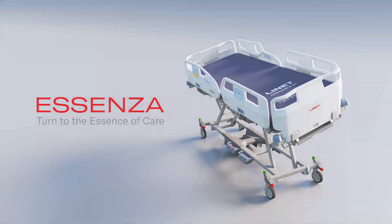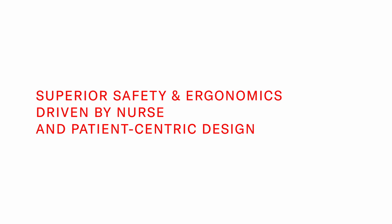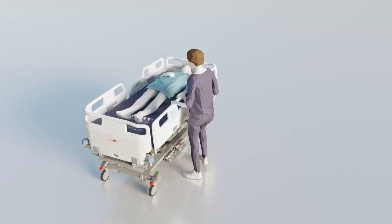Superior safety and ergonomics, driven by nurse and patient-centric design, help caregivers handle patients without exertion or back pains, while also reducing the risk of fall injuries.